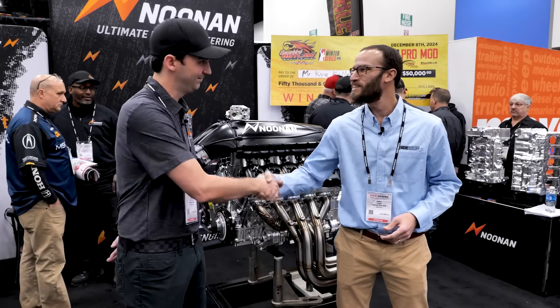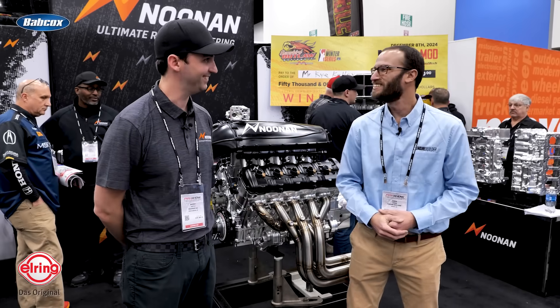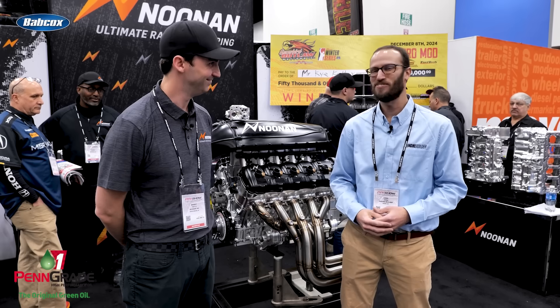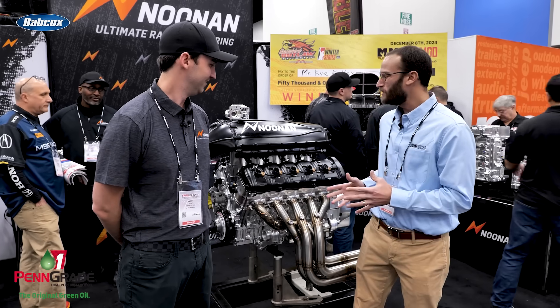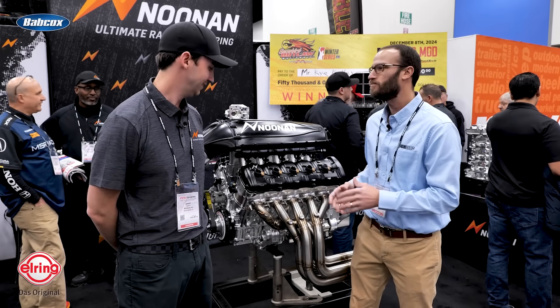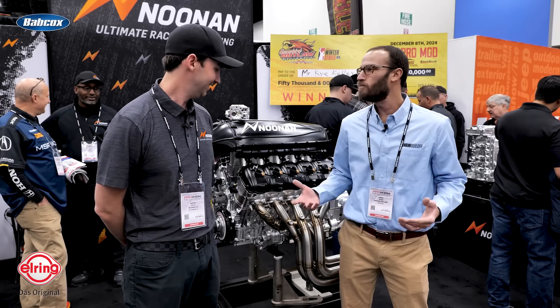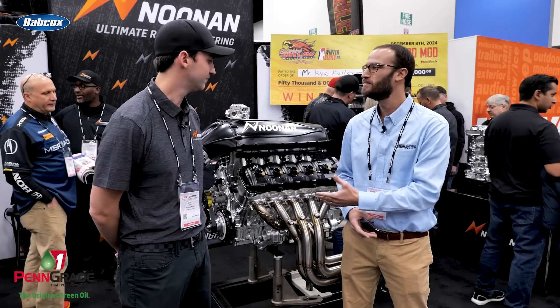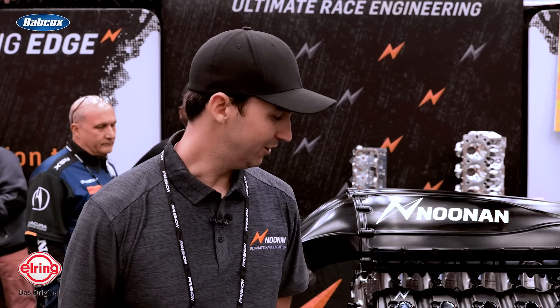Barry, great to see you again man. Here we are, another PRI show already — so fast. You guys always have something cool, but this thing's pretty neat, something a little bit different than what most people might know Noonan for. Obviously the billet goodies are here, but this is a V10. So tell us a little bit about it.